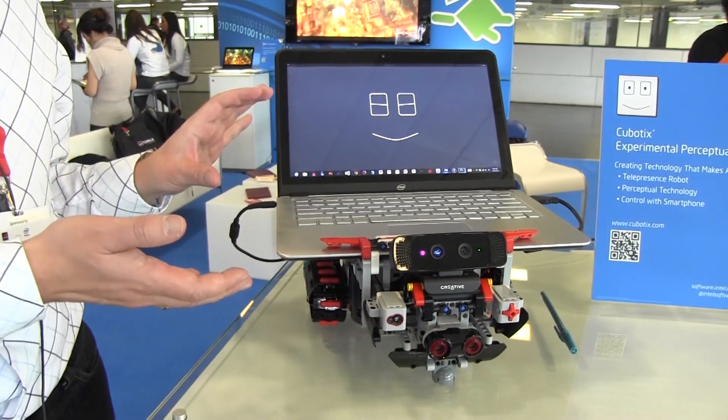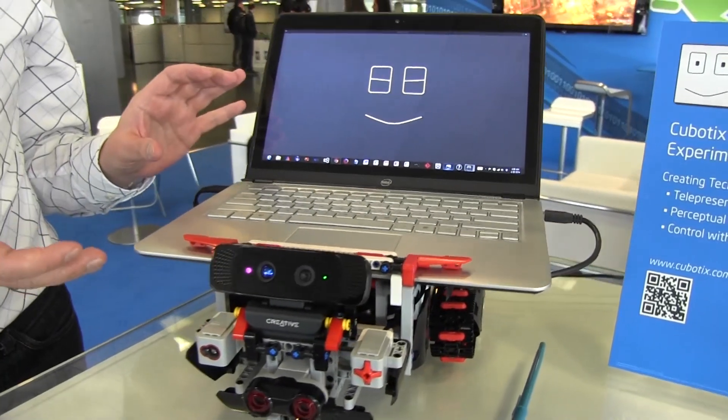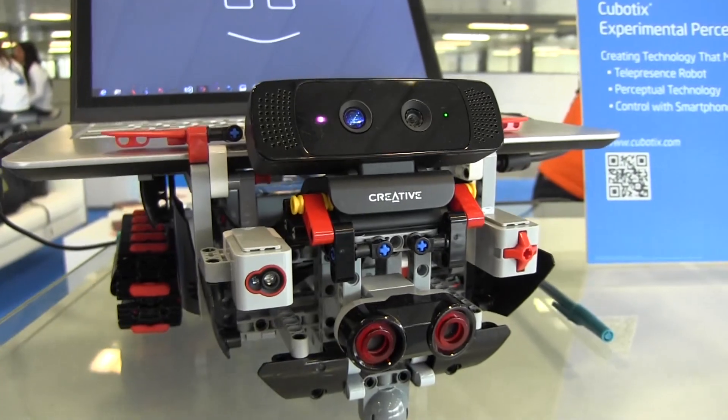This is Rover, an interactive autonomous robot utilizing Intel RealSense technology and the interactive gesture camera for gesture detection.